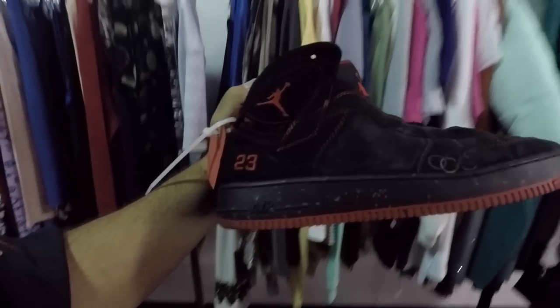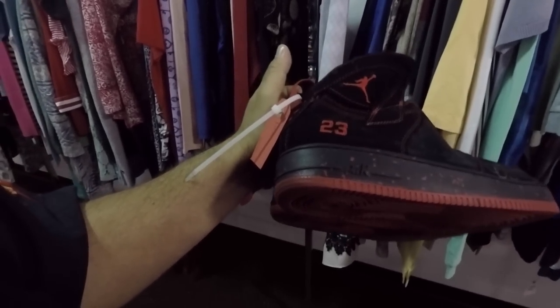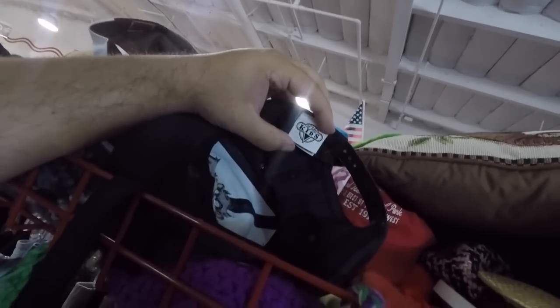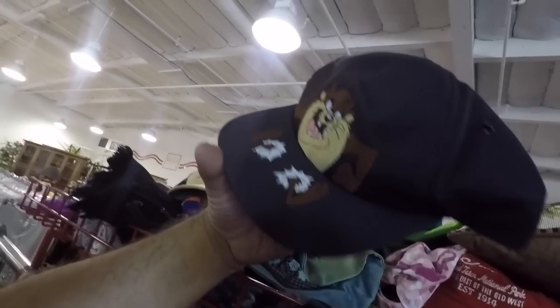In the shoe section there are some Jordan fusions - Jordan 7 fusions. Looks very interesting but they want 20 bucks, I'm not copping. But I do see some hats over there. Found a Taz hat - it's Acme Kids so it's got to be a youth fit, made in USA. 1991 - love how his legs are coming out of the brim.